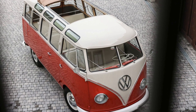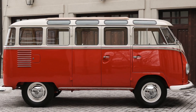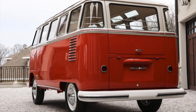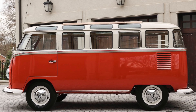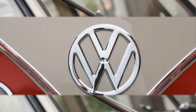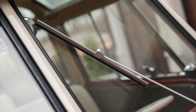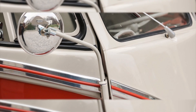The Samba bus has a rich history that dates back to its production in the mid-1950s. Originally introduced in 1951 as a variant of the iconic Volkswagen Type 2, the Samba bus quickly gained popularity for its distinctive design and versatile nature. The deluxe Samba bus we are featuring has a fascinating history.